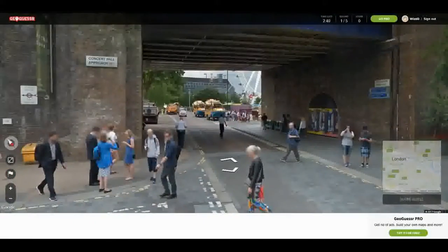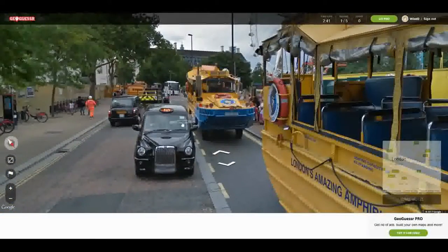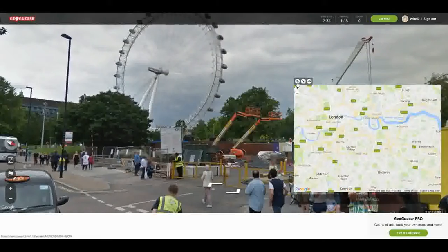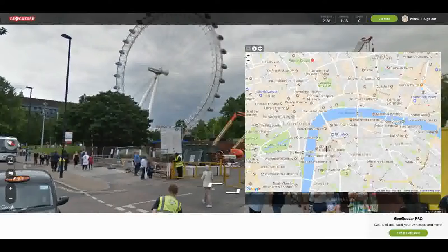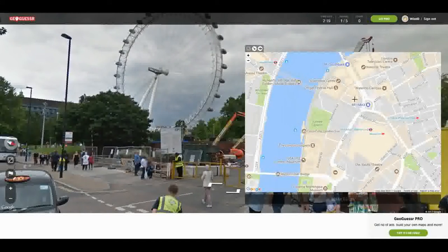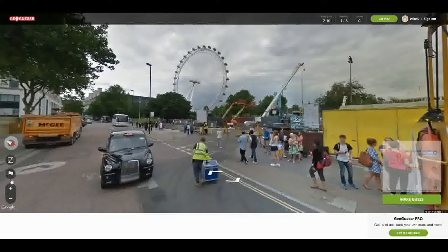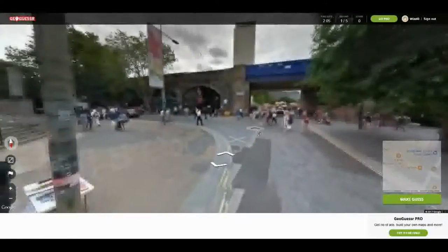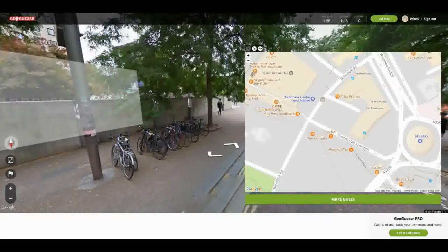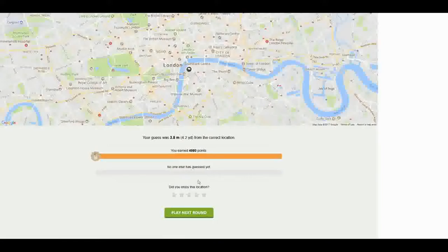Concert Hall Approach. We got the London Eye right there — so that helps. We know we're right on the water. London Eye — I think it's down this way. Coca-Cola London Eye, is that what it's called now? Concert Hall Approach right here. This must be Belvedere Road. So we were before that road, kind of on the corner — maybe about here. You know what, I'm going to put it right there. 4.2 yards, not bad.